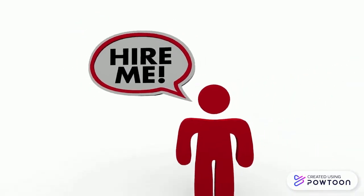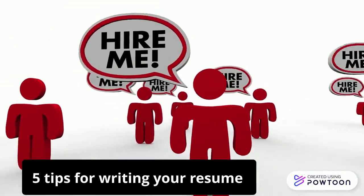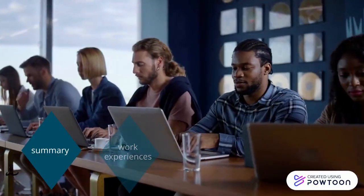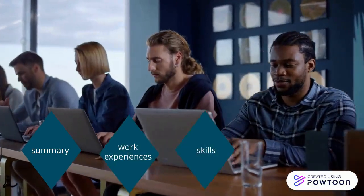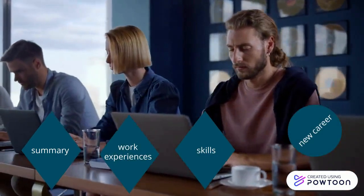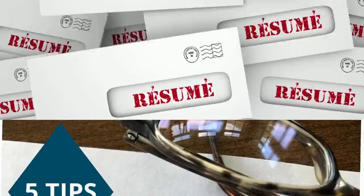Are you working on your resume? Please watch this video for five quick tips on making your resume work for you. Resumes are a summary of your work experiences, skills, and other information used to help you secure a new career. Let's look at five tips that most resources agree on.